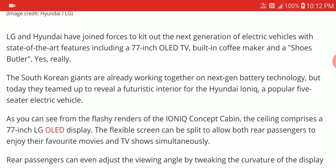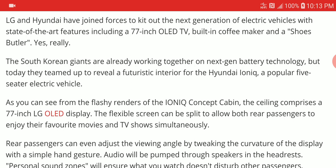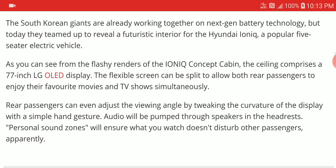Something pretty crazy — most people don't even have a 77-inch OLED in their living room, and now they're putting it in a car. That is really something. I'd be curious to see how it turns out when it officially starts selling. The South Korean giant teamed up with Hyundai to make this very unusual display technology for cars.